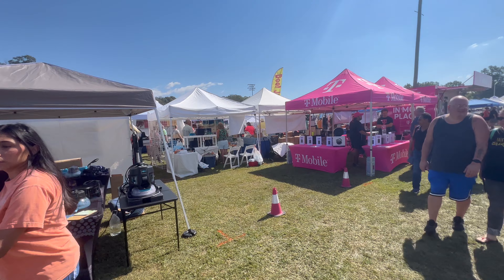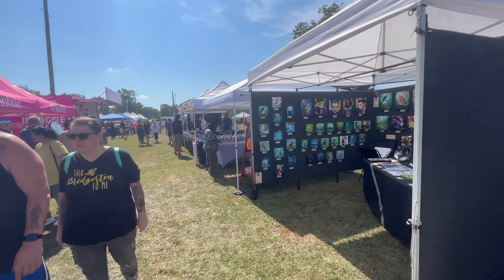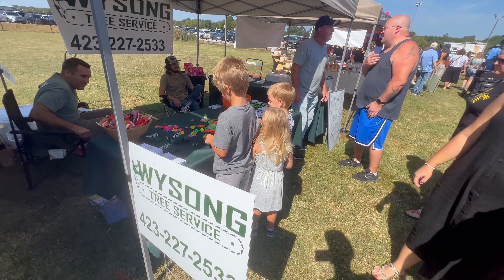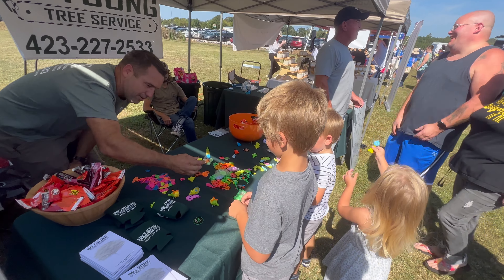What we liked about it last year is that there's a lot of variety of booths — anywhere from vacations to paintings. It's great. What's on tree service? Does that make noise? I don't know what these do.